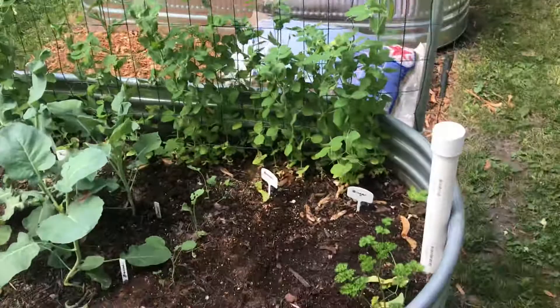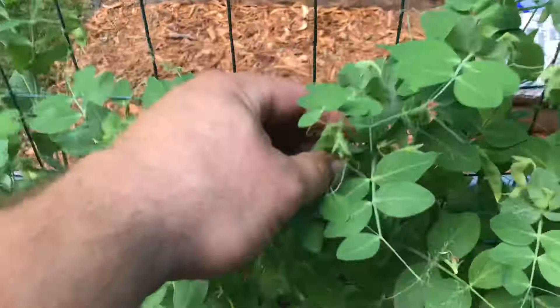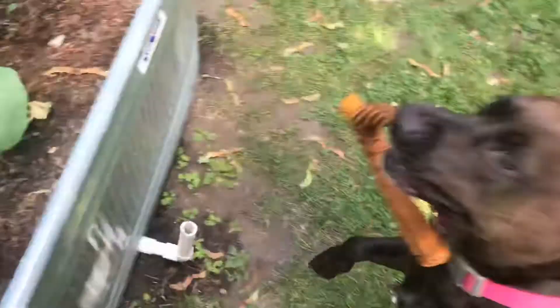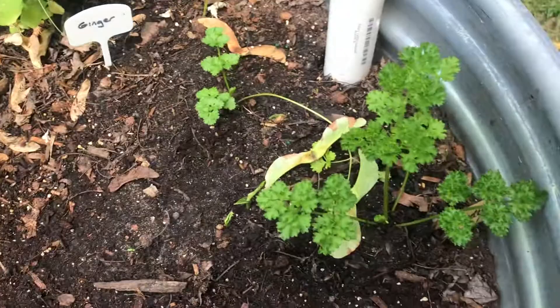I just thought I'd do a quick video anyway. We've got peas along the trellis here — had a good harvest yesterday and cleared most of them out, but they're still coming. The wonder dog is saying hello! So the peas are still coming along and we've got some parsley here.